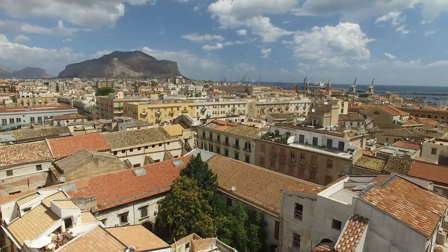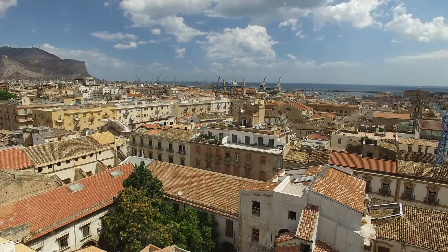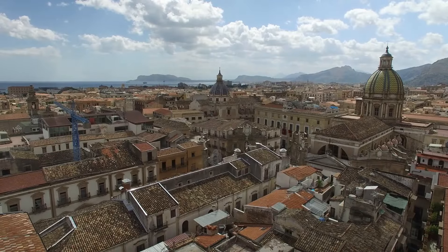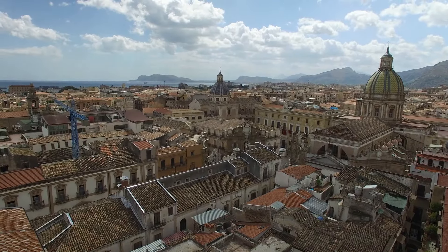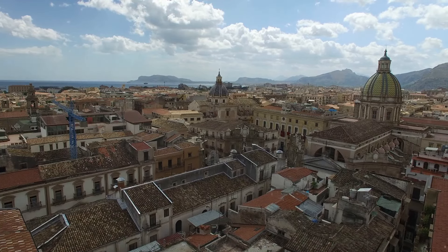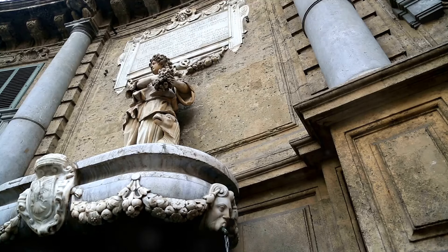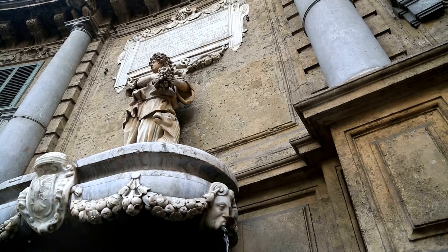At number four, we find ourselves at the crossroads of Palermo — the Quattro Canti. This iconic square, whose name translates to the Four Corners, is considered the pulsating heart of the city. Nestled at the intersection of two main streets, Via Maqueda and Corso Vittorio Emanuele, it's a place where history, culture, and daily life coalesce. The Quattro Canti is a testament to Palermo's rich architectural heritage.